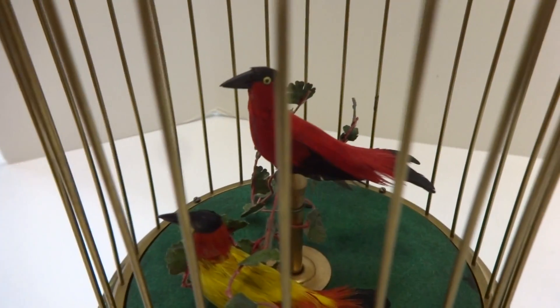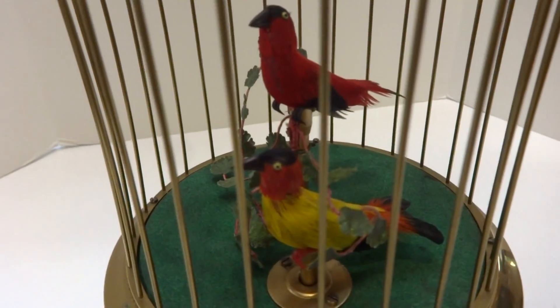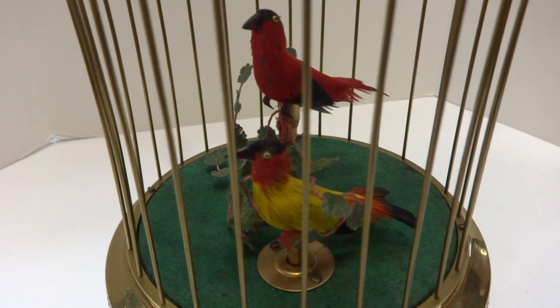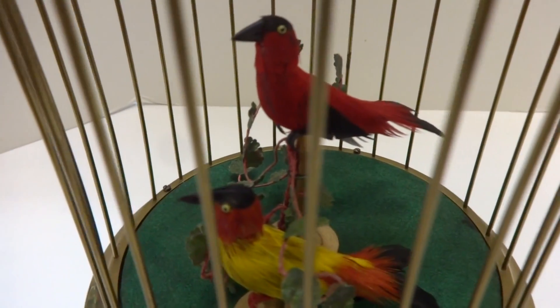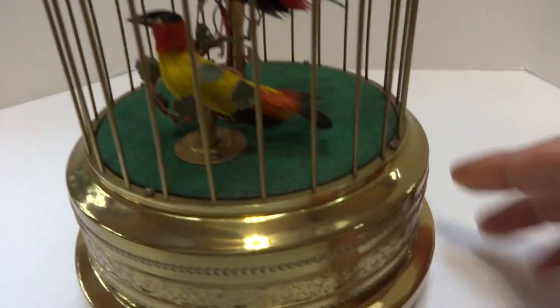I just finished this vintage Carl Greasebomb double singing birdcage. I took everything apart and fully serviced the mechanism and the bellows so it works as it should. The birds are in wonderful condition and so is the cage. I have it fully wound.